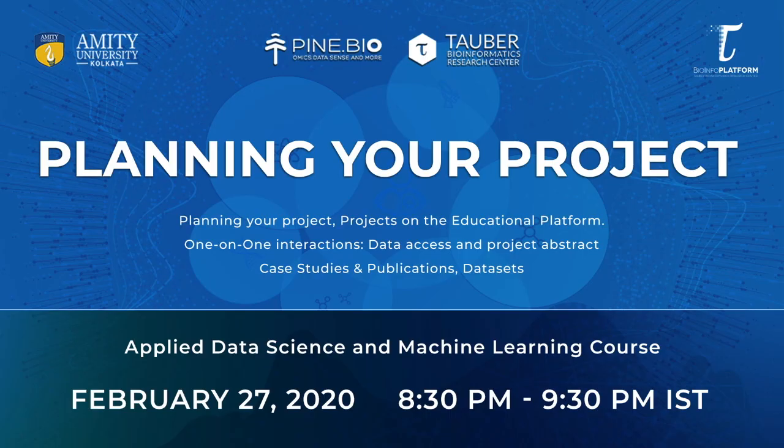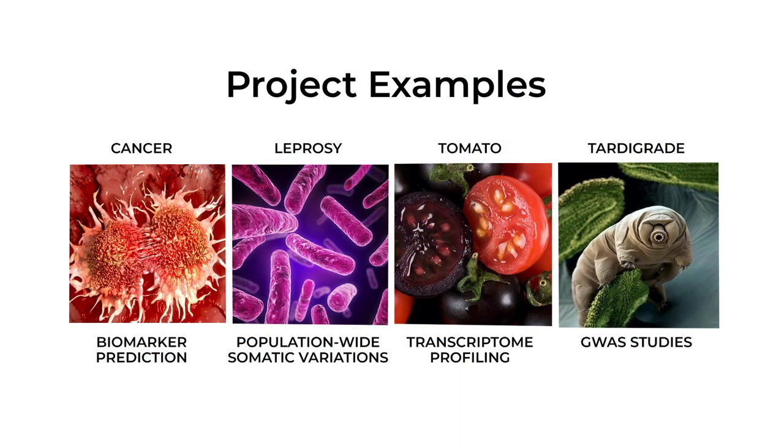Finally, we will start working on new bioinformatics projects starting the 27th of February. This program will include a number of research projects you can join, ranging from biomedical to agrobiological studies. Students and faculty from MIT University came up with these and collected the data that is already ready for analysis. Together, we will continue to work on thesis projects and learn about research collaborations during this three-month program. These projects will help you understand important research problems and the way you can use data analysis to derive meaningful insights.